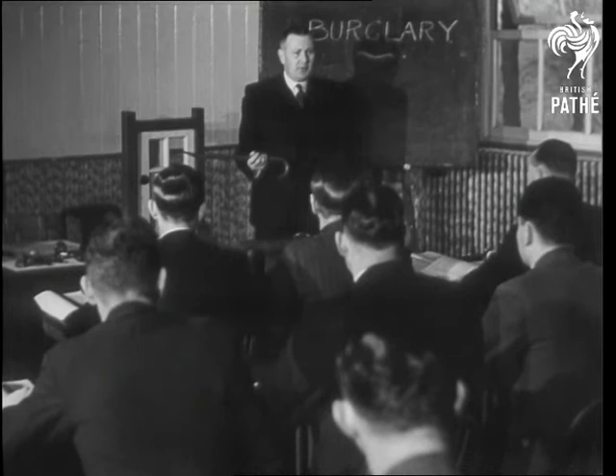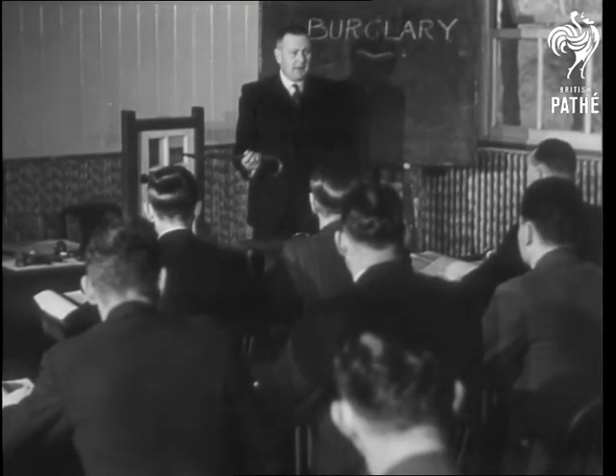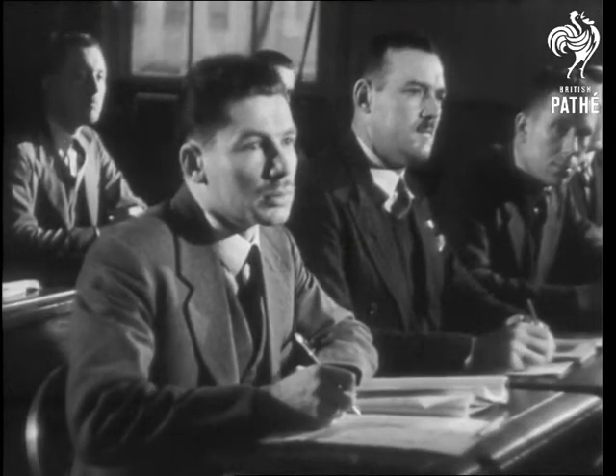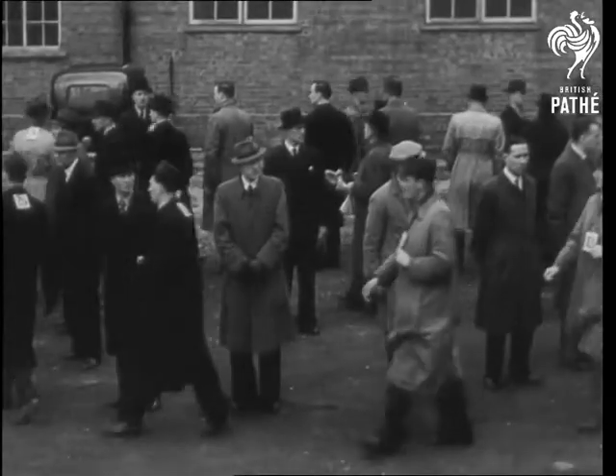Remember the five points necessary to prove burglary. They are: breaking, entering, in the night, the dwelling house of another, with intent to commit felony. An ace detective every day — this is the output aimed at by the Hendon Detective School.